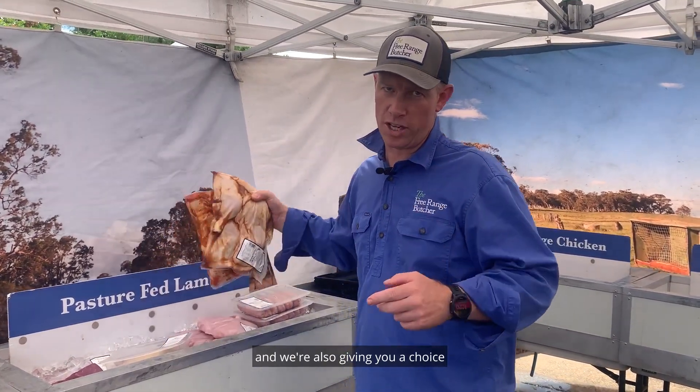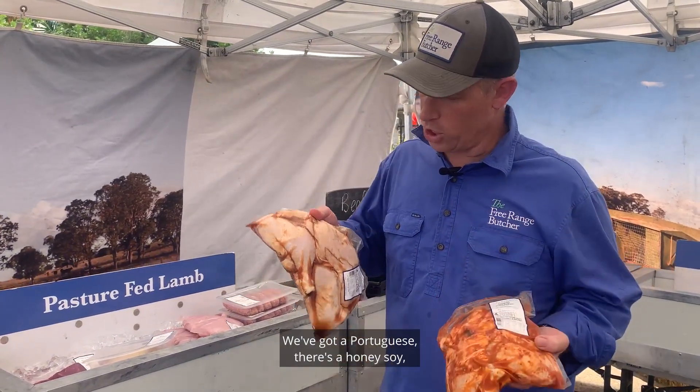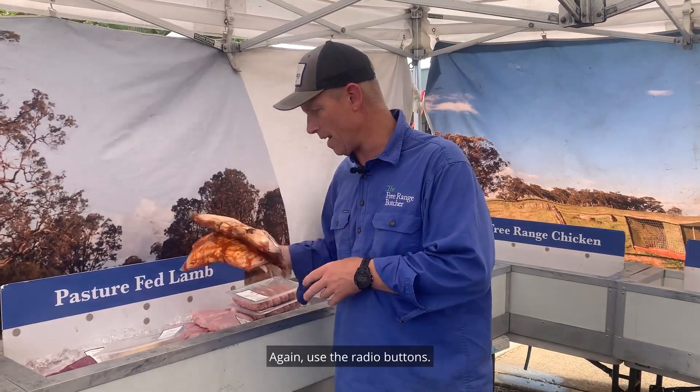We're also giving you a choice of two of our butterfly chickens. These are great on the barbie — they're good in the oven as well. We've got a Portuguese, there's a honey soy, there's a shish, there's a garlic. Plenty of options on them. Again, use the radio buttons.